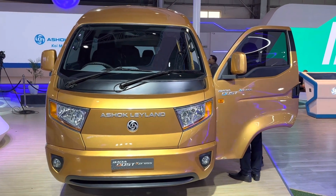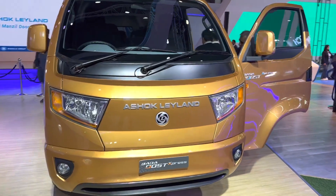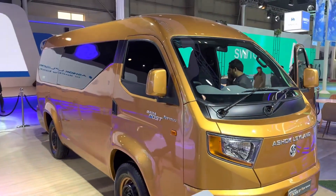It's a pure concept — you can see that it's been sort of put together, not in a very production-ready guise. But it is based on the Bada Dost platform and it is a sealed-off van.